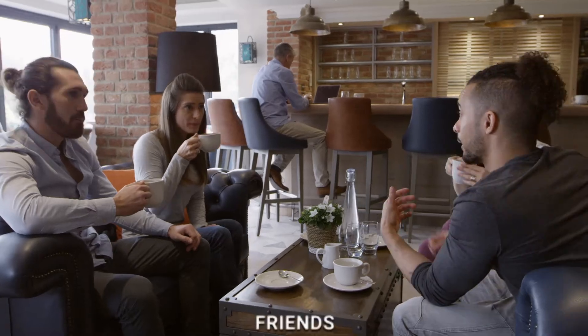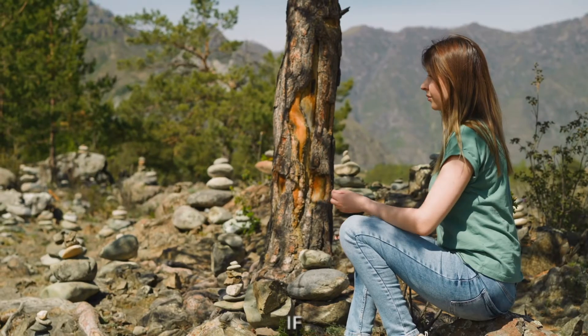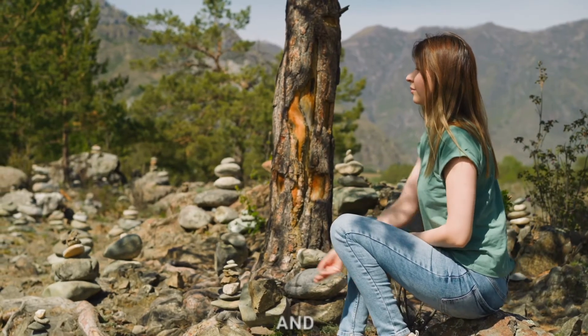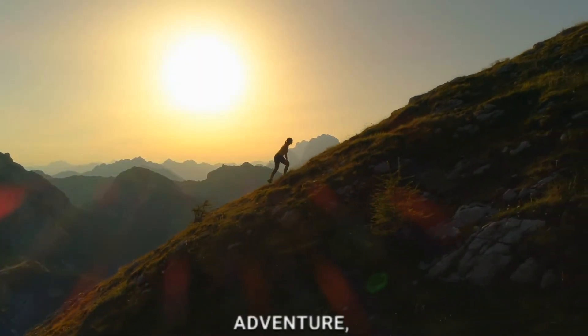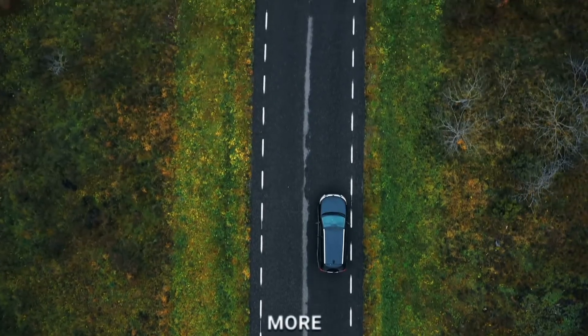As our coin friends share their stories, it's as if they whisper tales of distant lands and fascinating encounters. These stories become the soundtrack to our counting adventure, making the journey even more enchanting.